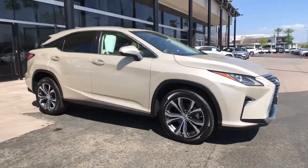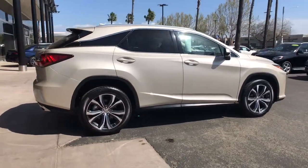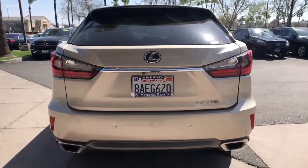Go home happy with the 2017 Lexus RX. With less than 35,000 miles on it, here's a refined and capable Lexus RX, the premium SUV with available third row seating, a serene cabin, and silky smooth ride.